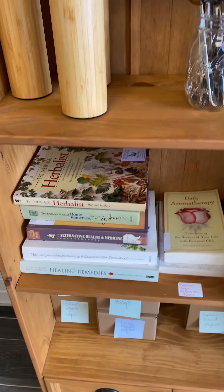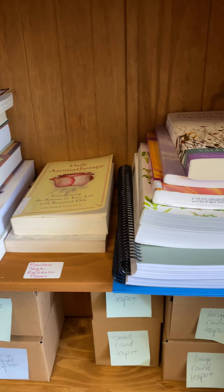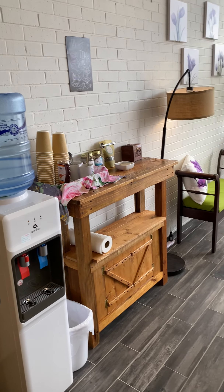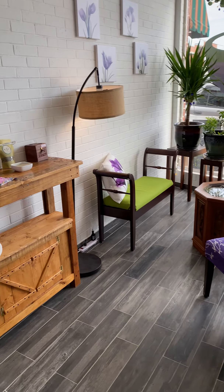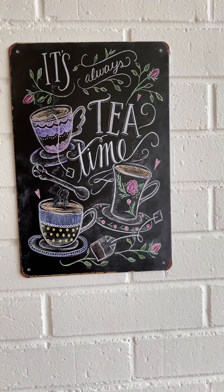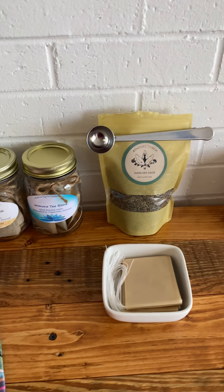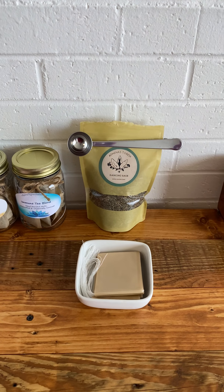I have brought in some of my personal books that y'all are welcome to reference — we have some great titles in here. And here is our beautiful tea corner, where you're welcome to come in and have a cup of tea, because it's always tea time. We'll feature teas from our local makers; they'll rotate and be different from time to time. Here you can see the scoop clip in action.